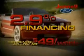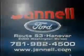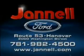Rates as low as 2.9%. Payments as low as $49 a week. 05 to 07 F-150s, Expeditions, Hondas, Toyotas, and more — all priced to move at Janelle Ford. Washington Street, Hanover.